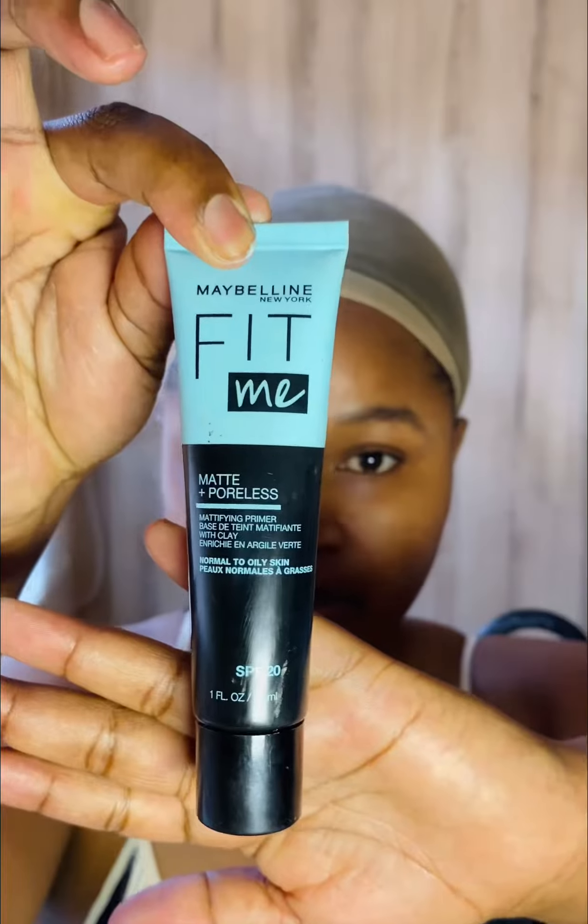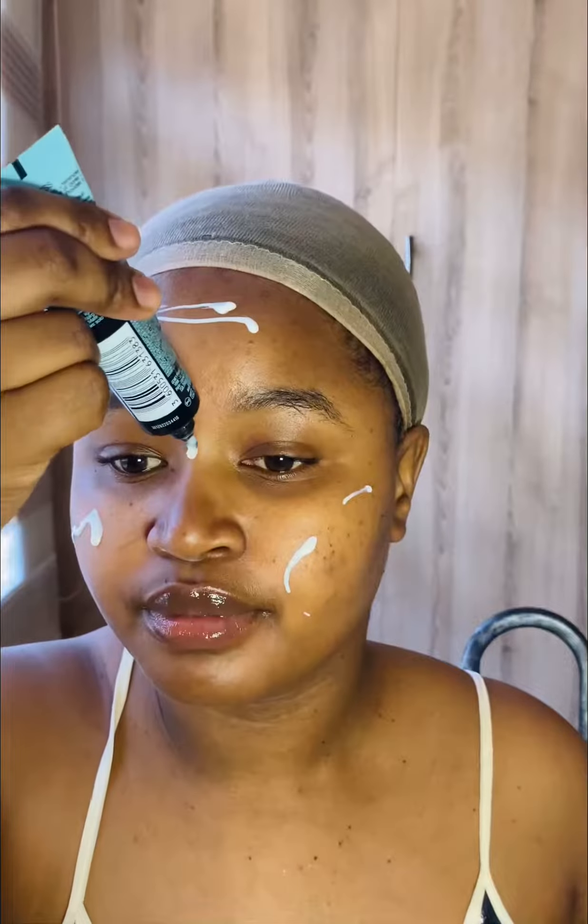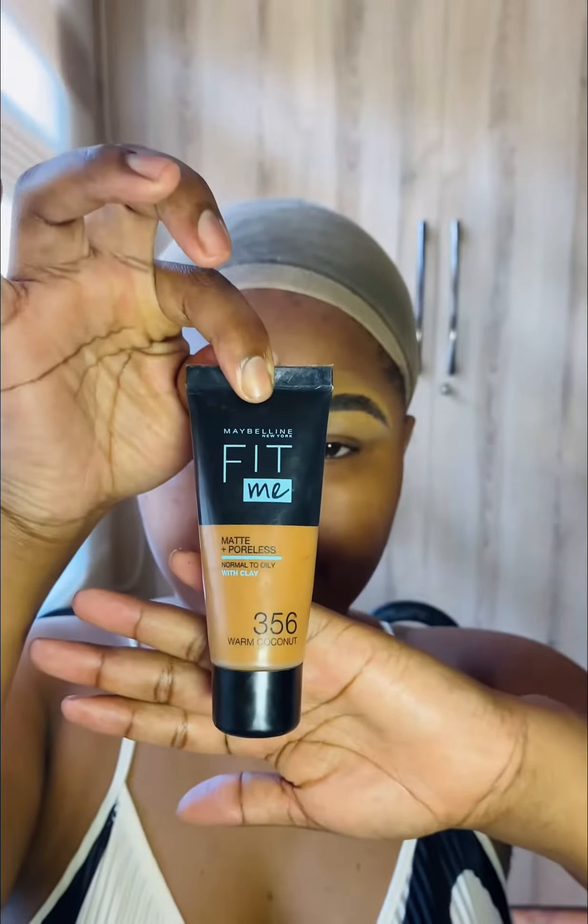Hi guys, let's get this face beat. I use camphor to moisturize my face — it is definitely skin doctor for me. Then to prime, I use the Maybelline primer, which feels so good on the skin.